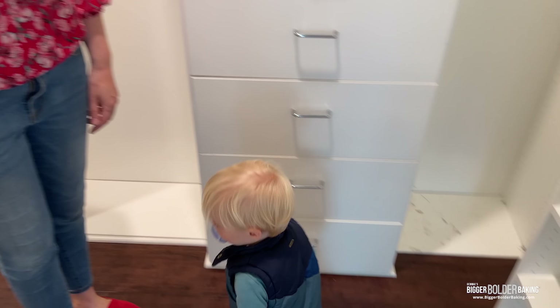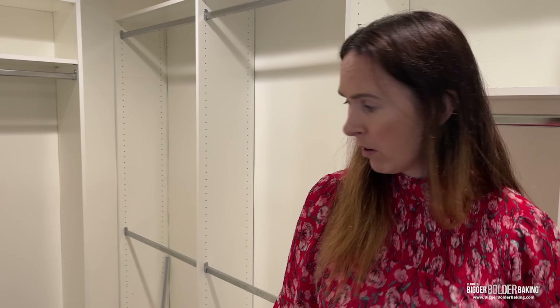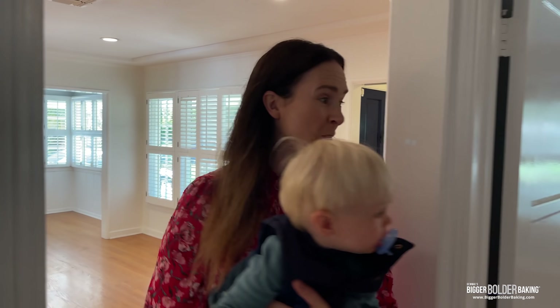You have a nice closet downstairs, George. I'm sure you'll play in here too. So let's go see George's room.